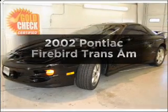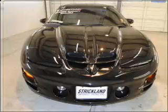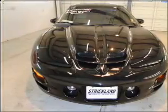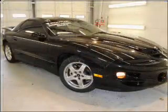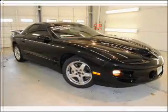Check out this 2002 Pontiac Firebird. If you're looking for an automobile with great attributes, look no further. With a powerful eight-cylinder engine that responds smoothly to its automatic transmission, premium wheels lend a distinctive appearance.